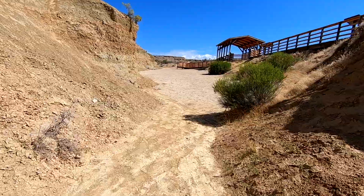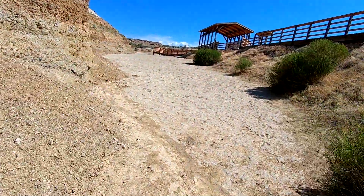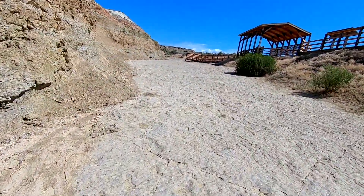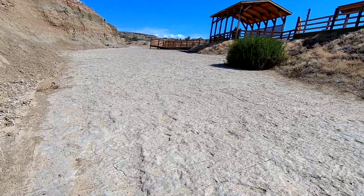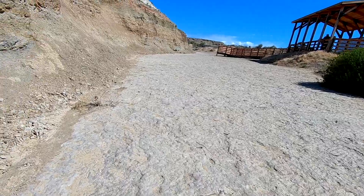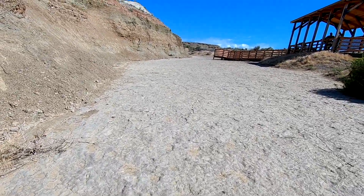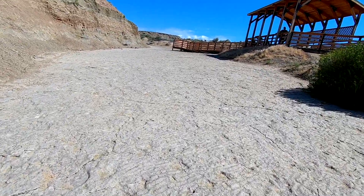We're coming up now on the trackway. I read on the sign that the mud was almost hardened with lime, and then it was covered with an algae mat, so the tracks were preserved more than regular mud would be. And then eventually the salt water came and covered it, the mud washed away, and it preserved them for us to see now.